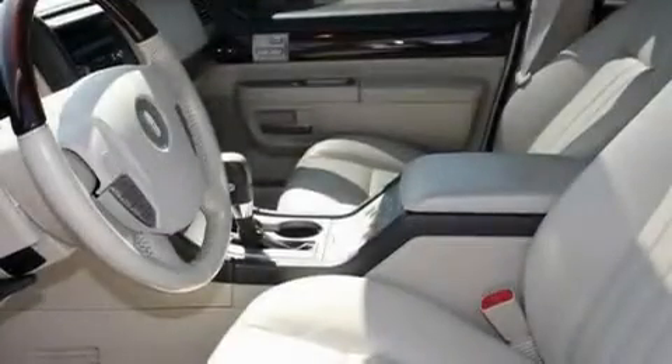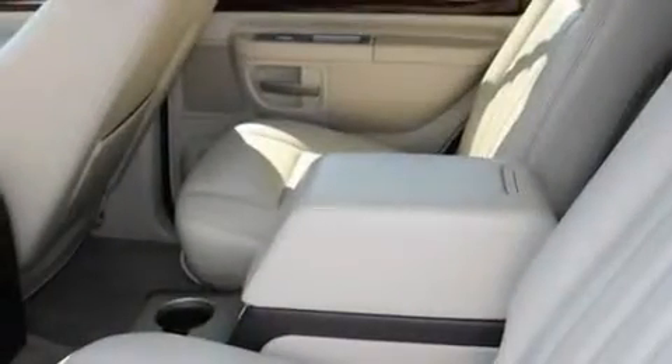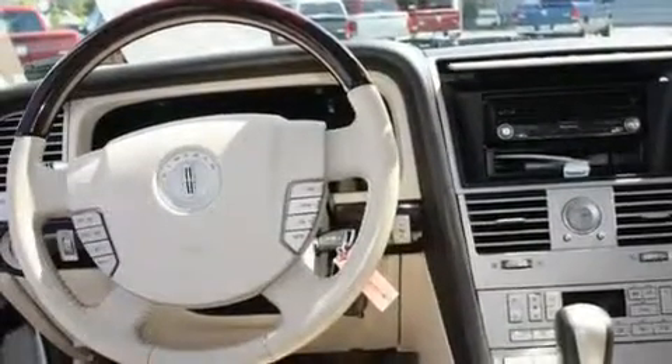Additional top features include a sunroof, steering wheel controls, a portable music device ready stereo system, a leather-wrapped steering wheel, alloy wheels, running boards, an anti-lock braking system, heated seats, and cruise control.